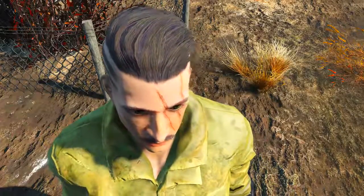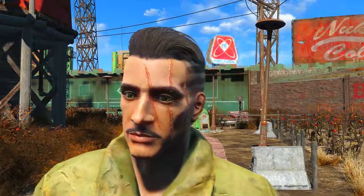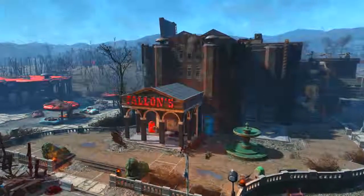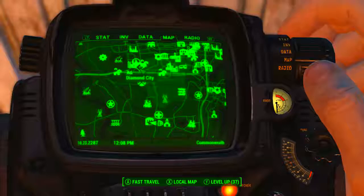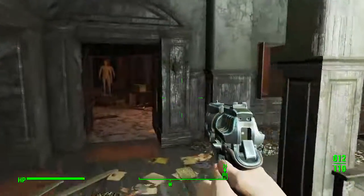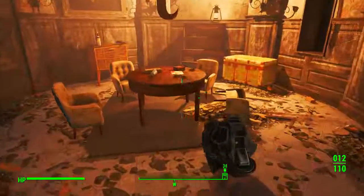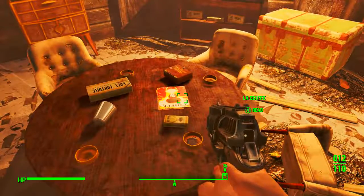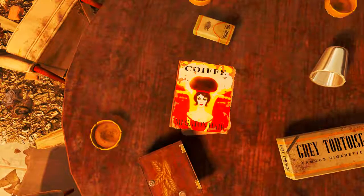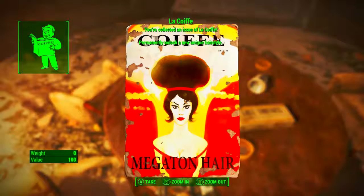To unlock the Anchorage hairstyle, all you need to do is find the two existing Le Coif magazines in game. To get the first one, we need to come to Fallon's Department Store, which on the Pip-Boy map can be found to the south of Diamond City. Once inside, head to the third floor and over against the west wall there is a small room — on the table is the Le Coif magazine. As we can see on the cover, this is the Megaton hair. Be sure to pick it up to unlock this hairstyle.